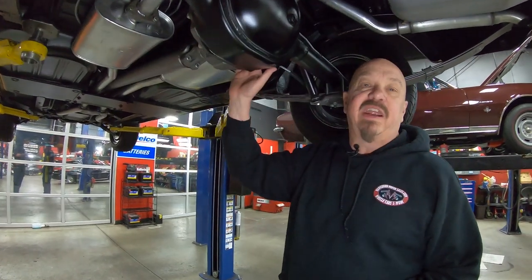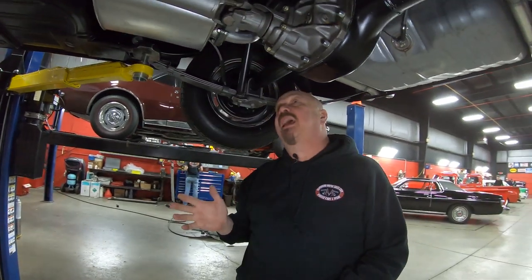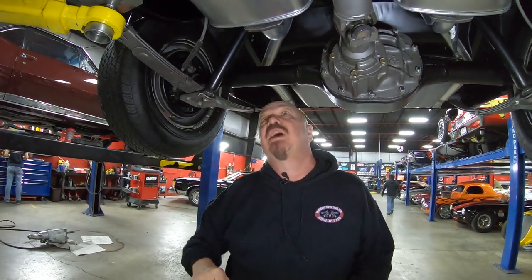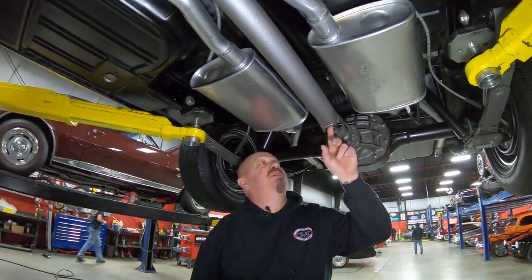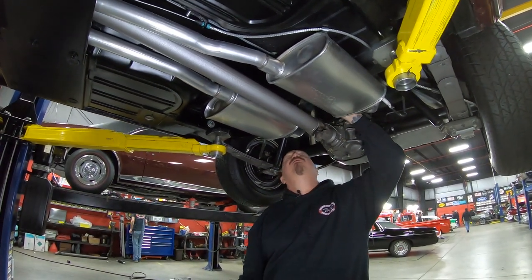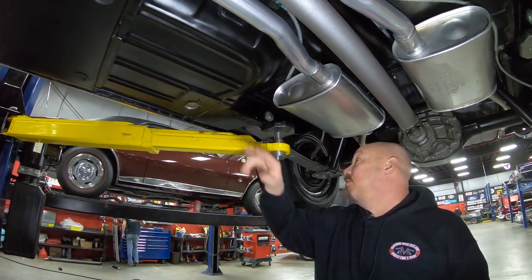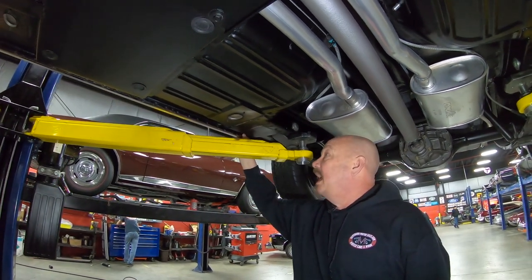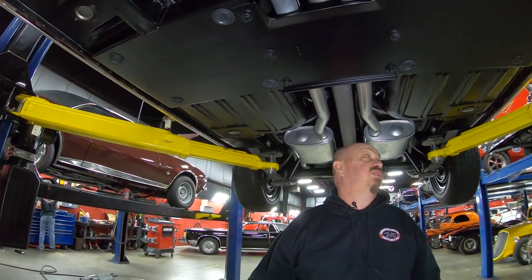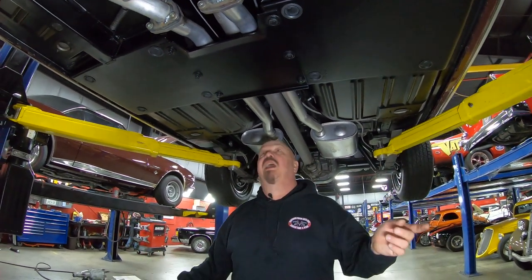We've got a 3.0 gear in here, which is upgraded from what would have come from the factory — this thing probably came with about a 2.80 gear. And it does have Posi. We've got new mufflers. The drive shaft's been restored; looks like it's got a brand new U-joint in it too. Brand new brake lines, brand new fuel line also. The frame looks great here. The floorboards look like they're brand new. The pinch weld looks original and beautiful. Everything under here is amazing — it's just gorgeous. Definitely well kept throughout the years.